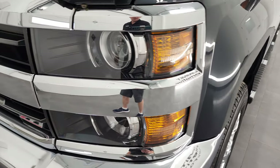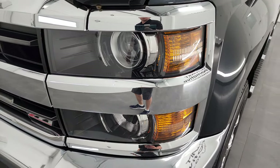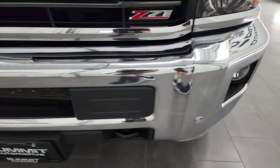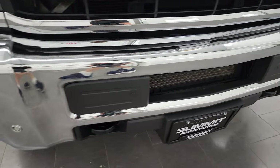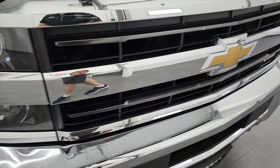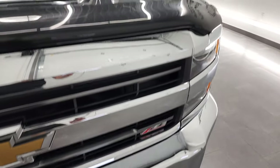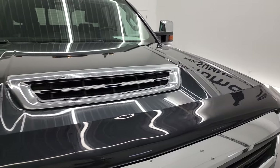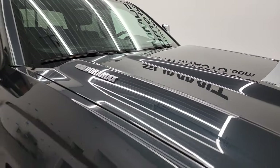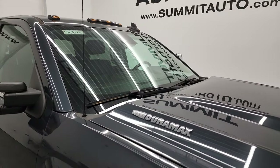Front fenders are in excellent condition. I didn't see any dents or dings. This one does come with the projector style headlamps, factory fog lights, and the front bumper parking sensors. No major dents or dings on there. The grill is in pretty nice shape and it does come with that true cowl induction hood. The hood itself is in nice shape — no dents or dings — and it does have the cab lights up top.